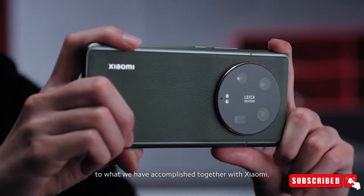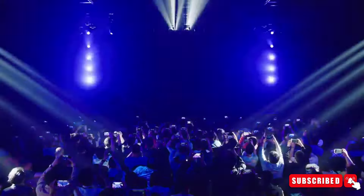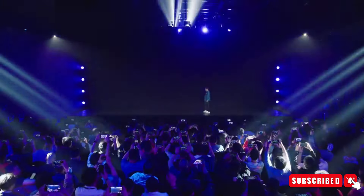Xiaomi 14 Ultra — the company's highly anticipated flagship smartphone is finally set to debut this Thursday in China, with a global launch scheduled for MWC Barcelona on February 25th.